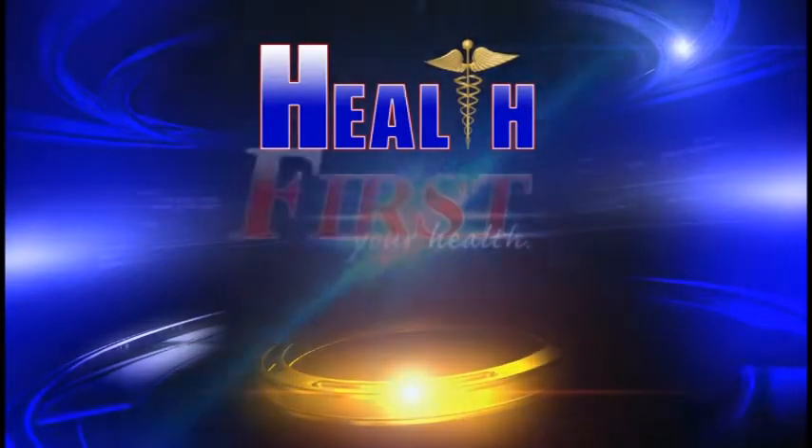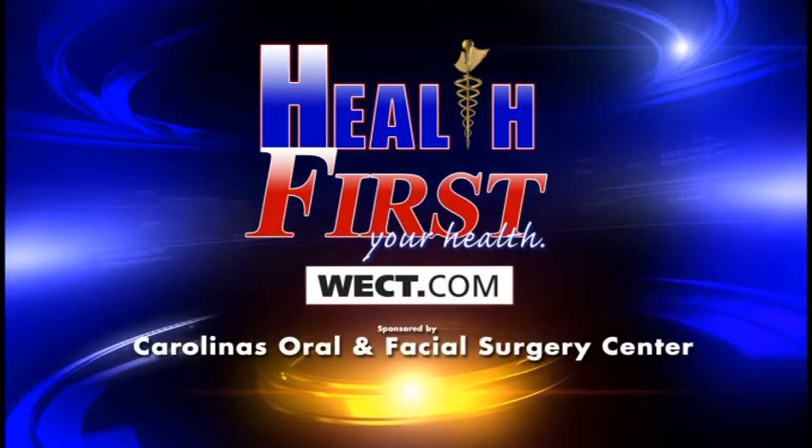How many implants do you need? Typically, two implants is all that's necessary for the mandibular overdenture. For more information, go to carolina-surgery.com. For more details, go to Health First on WECT.com.